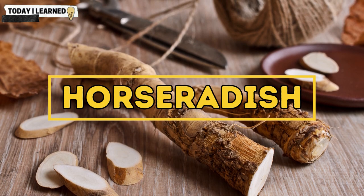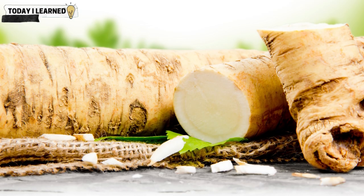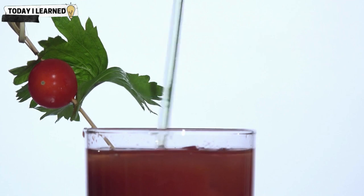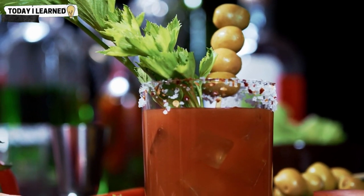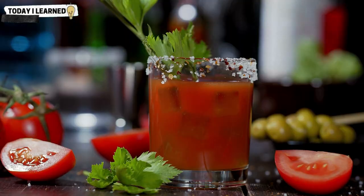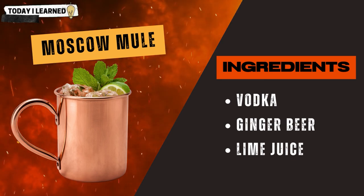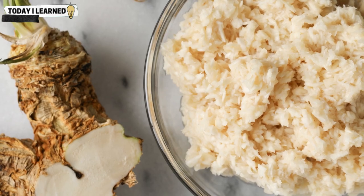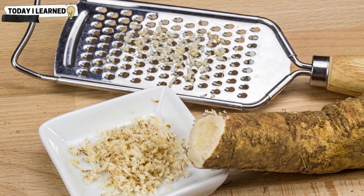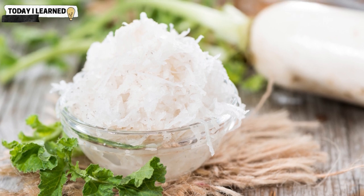Horseradish is a pungent root vegetable commonly used as a condiment in cocktails, with a sharp, spicy flavor that adds a bold kick to a variety of drinks. One of the most popular cocktails using horseradish is the bloody mary, where it is added to the tomato juice and other seasonings for a spicy, savory flavor. It can also be used in cocktails like the moscow mule, either fresh — grated or finely chopped — or as a prepared horseradish sauce found in grocery stores.